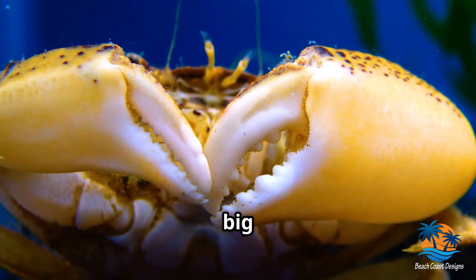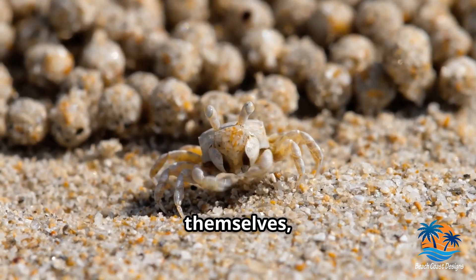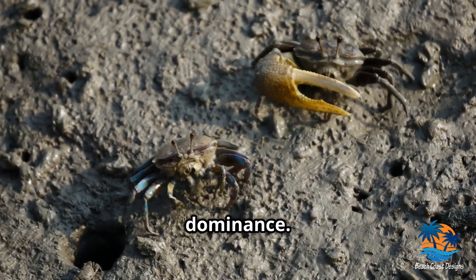Ever wondered about those big claws? Crabs use their claws for all sorts of things: feeding, defending themselves, and even communicating. Fiddler crabs, for instance, have one oversized claw that they wave around to attract mates and assert dominance.